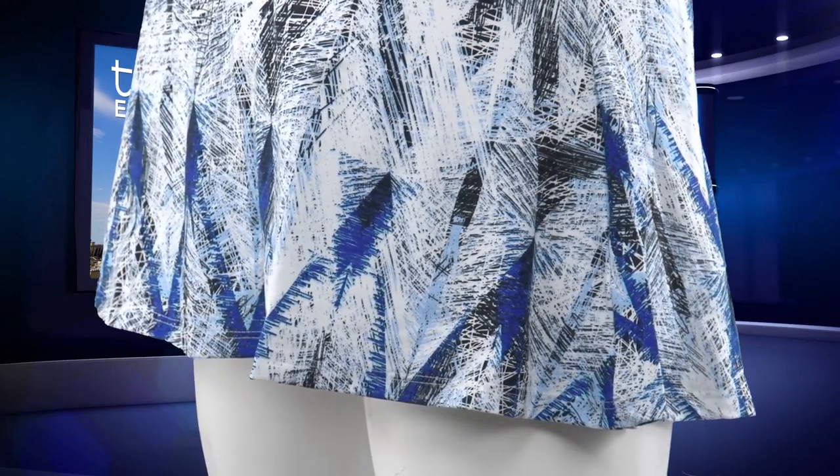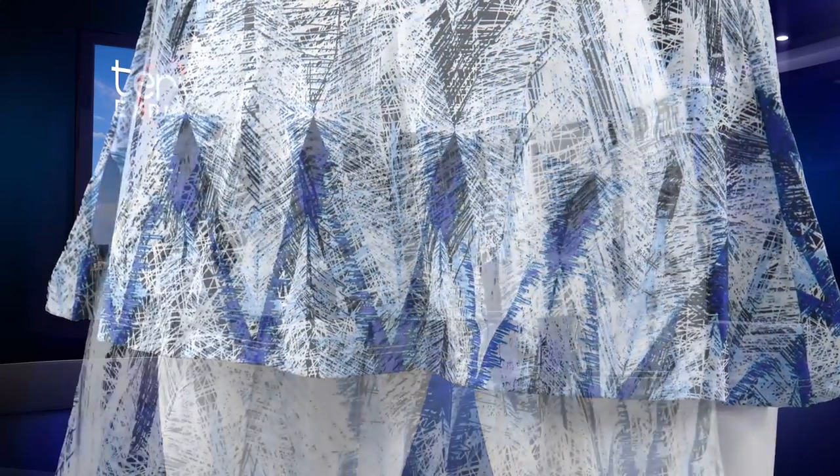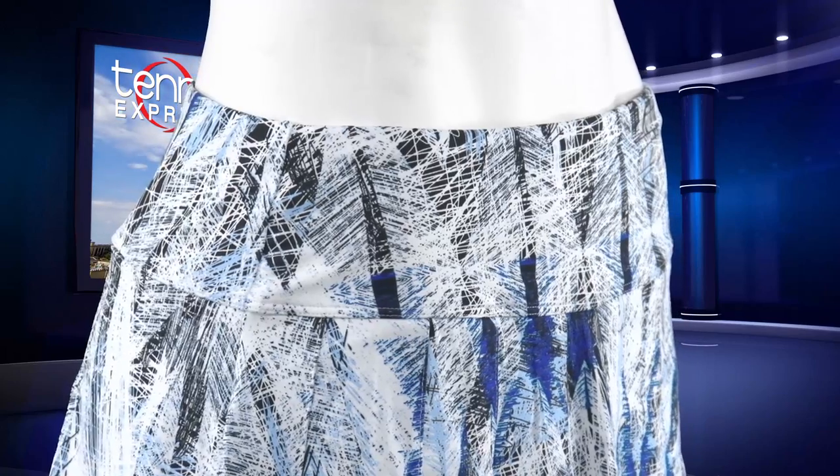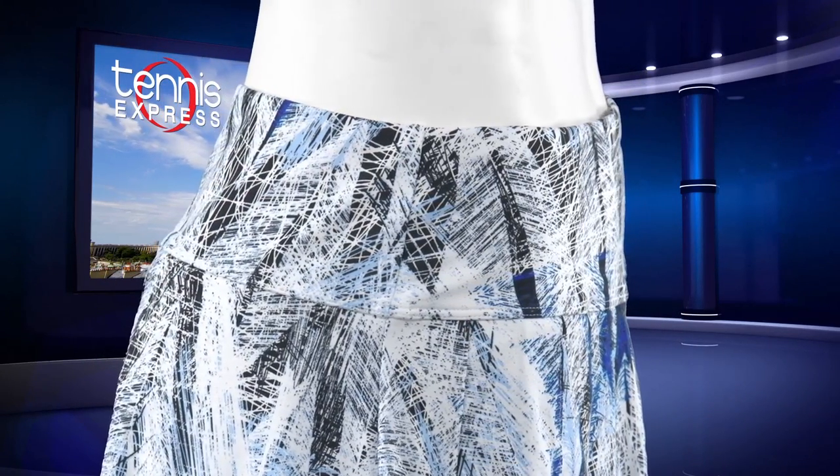To match on bottom, the Flutter 13-inch tennis skort shows off Venus' fun and flirty attitude on court. The flowing movement of the pleats in front adds a bit of femininity to the aggressive game style. Venus will be wearing this skort in white.